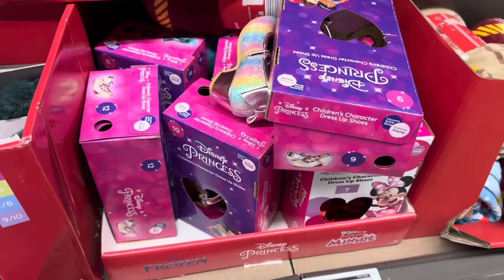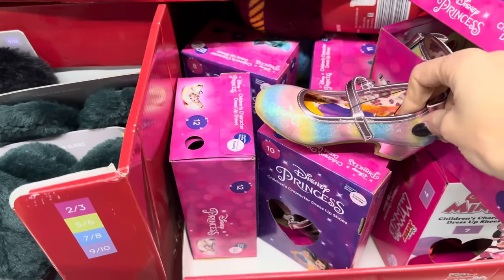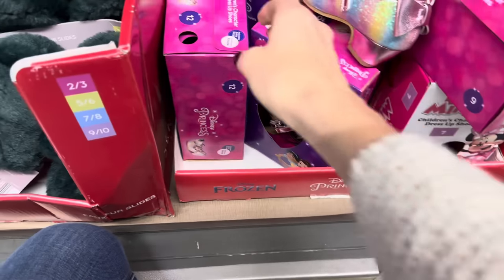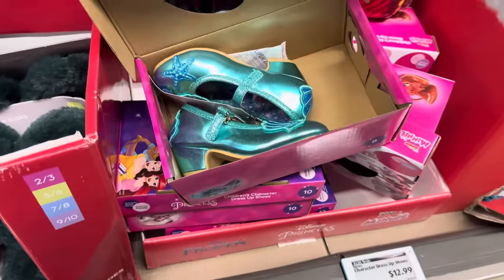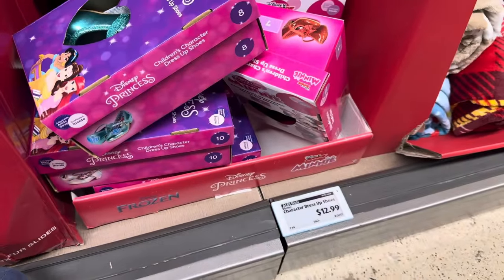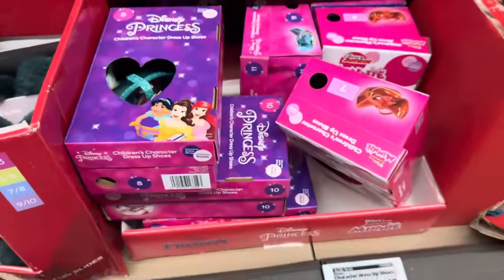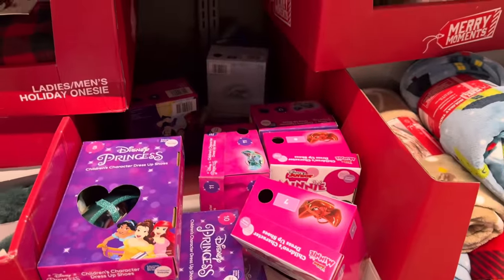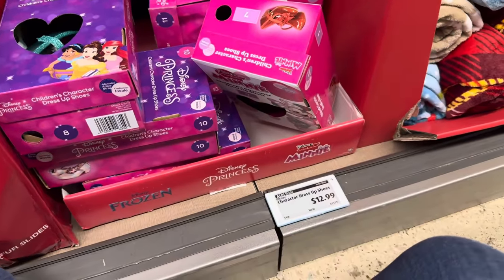Character dress-up shoes — these are so cute! $12.99. Your options are Minnie Mouse, Frozen, and Princess. Sizes approximately 6 up to 12, but check your local store. We had the pet pajamas, the children's ones for $7.99, and now the adult ones for $12.99 — men's medium to extra large, ladies small to extra large. Everybody's getting in on the fun!